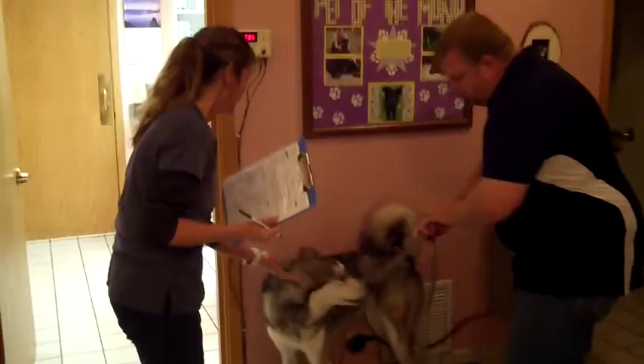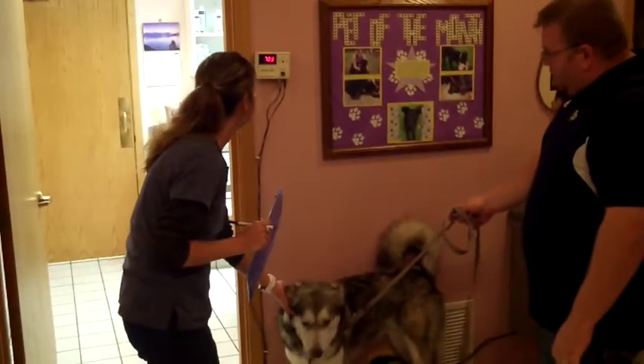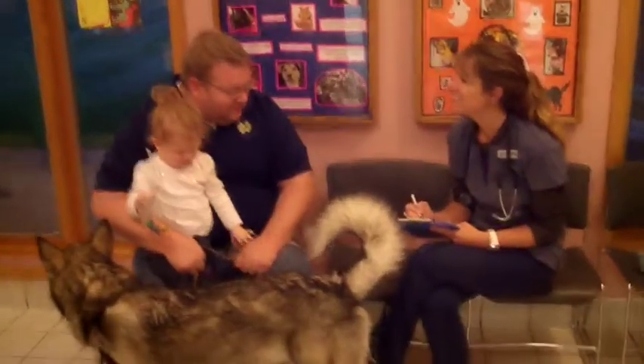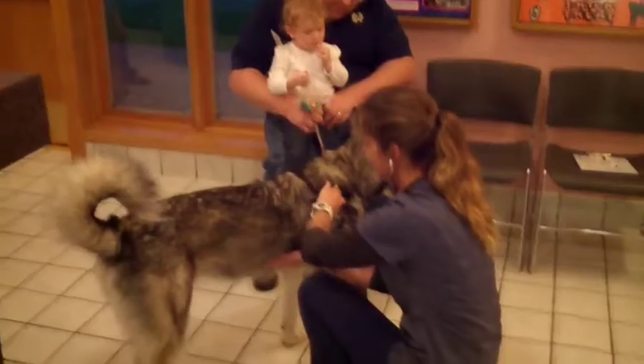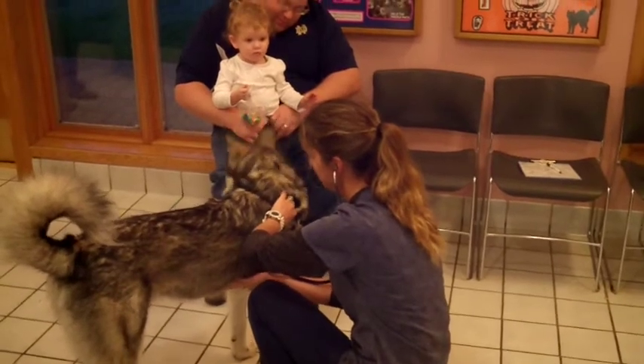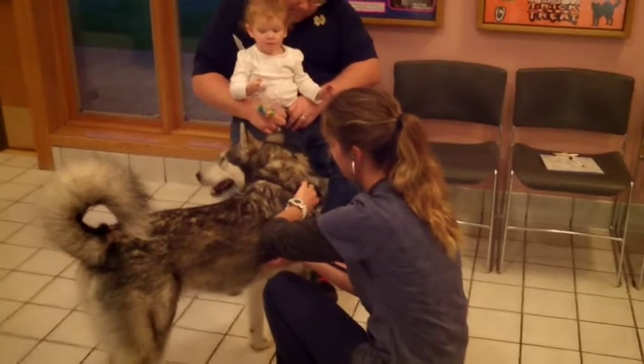While a complete physical exam should be performed on every patient regardless of complaint, practical consideration often dictates the amount of time and effort needed for a particular organ system. Here at Carroll Street Medical Hospital, all of our patients are taken in by our technicians, who will get a weight and a brief history from the owner, then record temperature, pulse, and respiration before providing this information to the doctor.